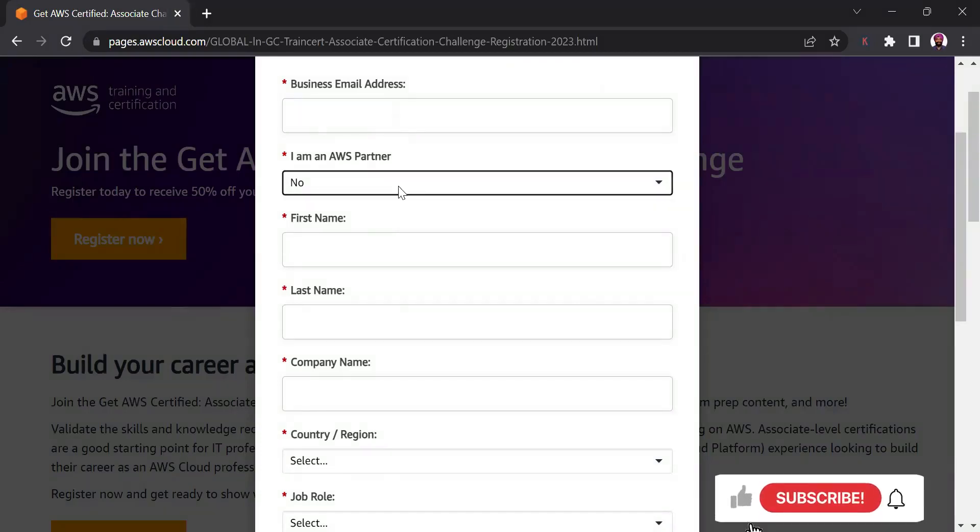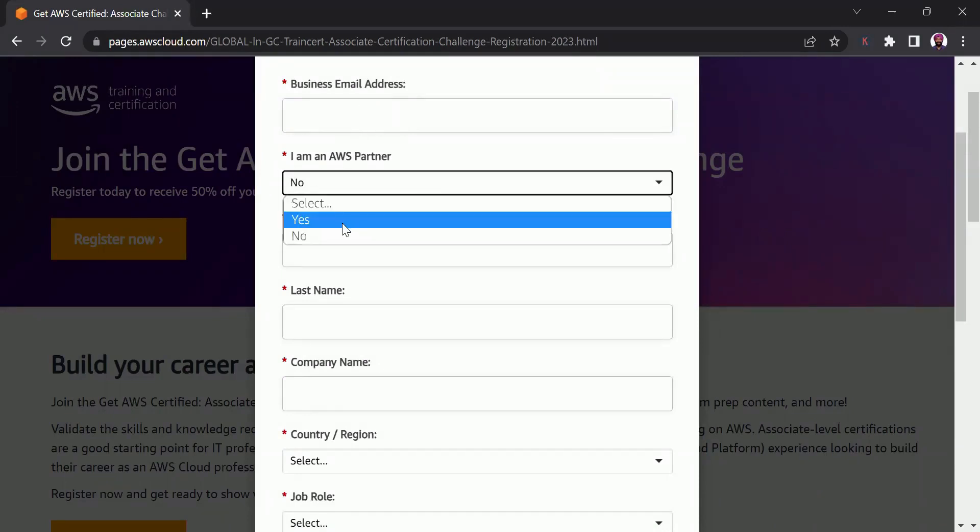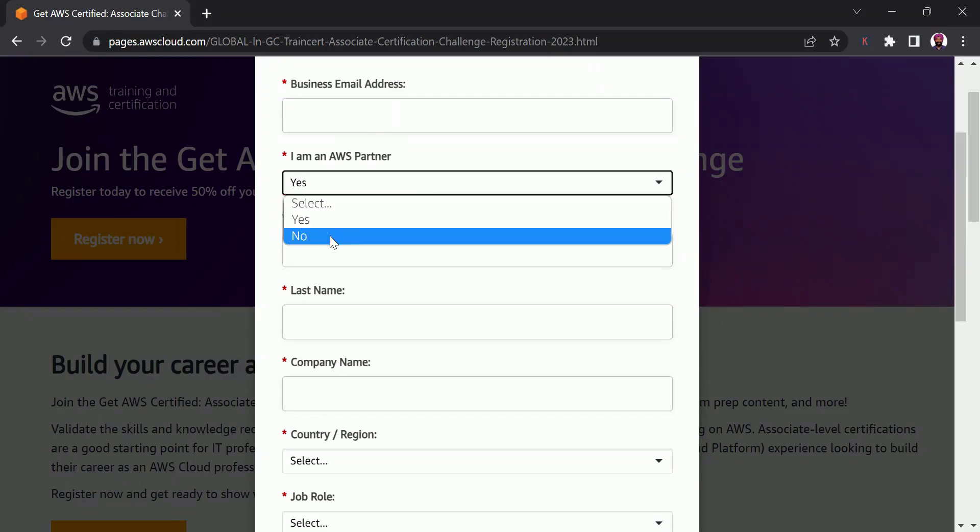Now, for the business email address field, if you are not comfortable using your business email address, you can use your personal email address as well — I have tried it and I did get the voucher. For the AWS partner question, you can choose yes or no based on whether your organization is a partner. I don't think this option makes any real difference because I chose no, even though I know my organization is an AWS partner.